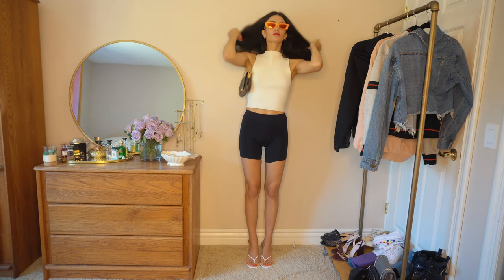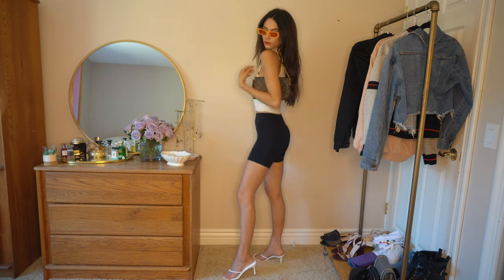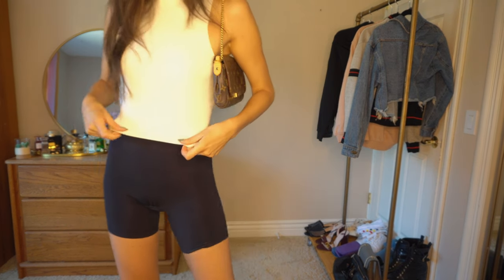So I'm just going to be doing a voiceover for this video. For look number one, it's a very minimalist 90s style with sandal kitten heels, the mini monogram Louis shoulder bag, and bright orange sunnies.